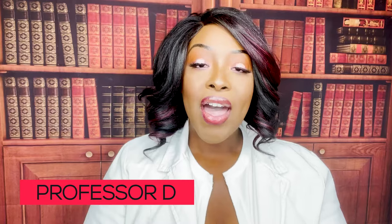Hi guys, it's me Professor D and welcome back to my YouTube channel. On this video I'm going to be covering leukemia and lymphoma. If you're currently in school covering hematology or oncology, this is the perfect video for you.